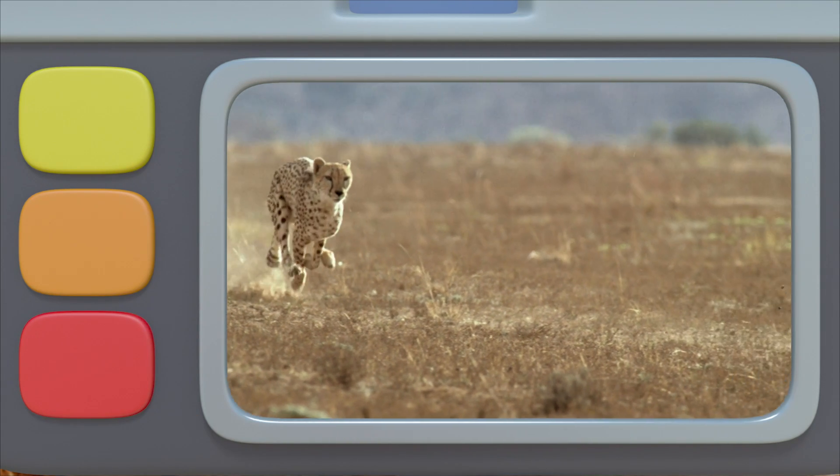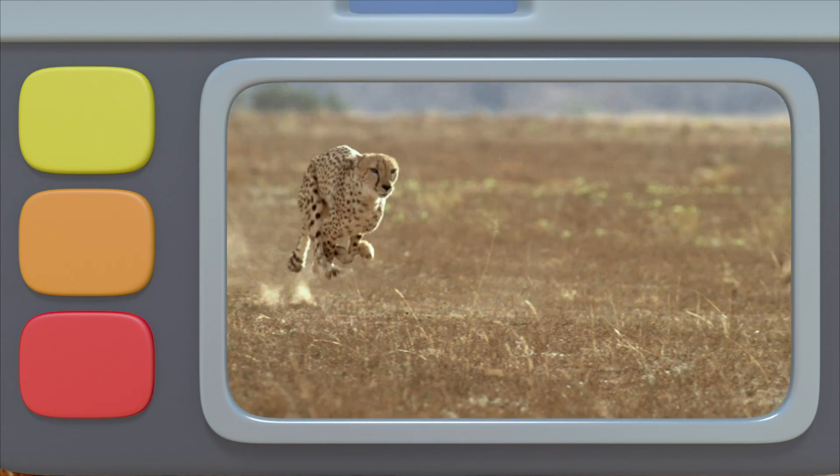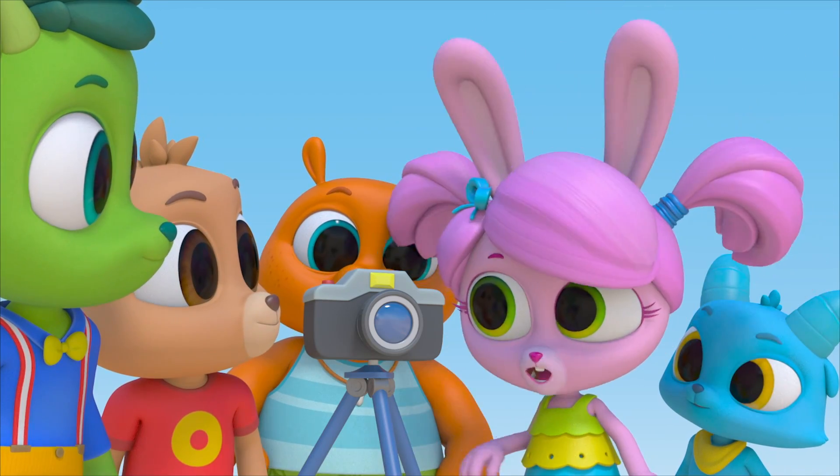The cheetah picks up speed so quickly, and it accelerates just like I did. Look at its leaping strides.